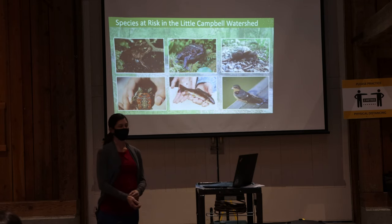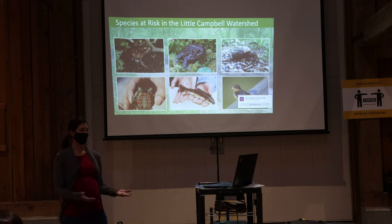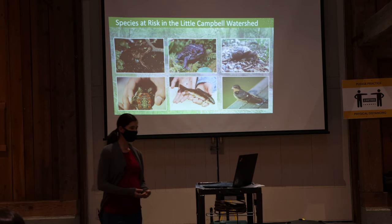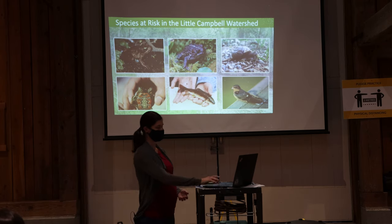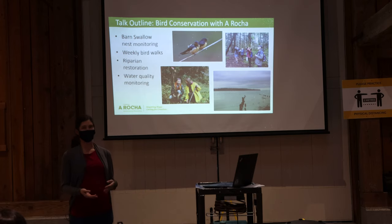We prioritize species at risk. Some of the species we've been working on include the red-legged frog, the western toad, the Oregon forest snail, the painted turtle, the Salish sucker, and barn swallows — the only bird on the list right now. For the rest of the talk, I'll briefly mention four projects we're currently working on with relevance to bird conservation.